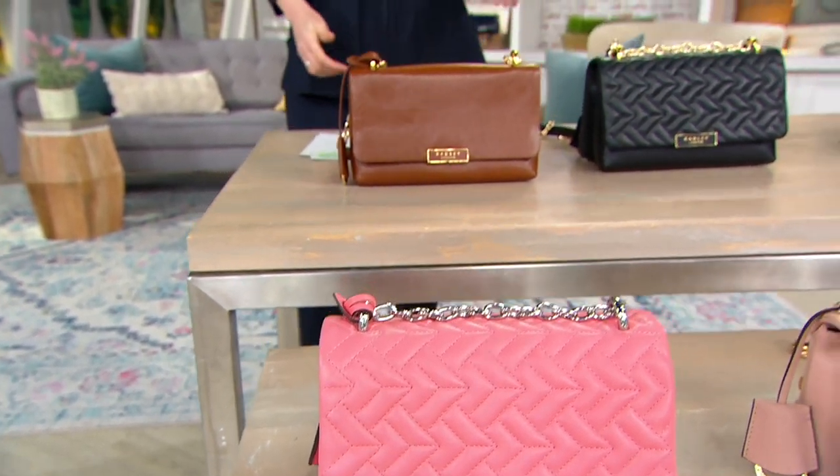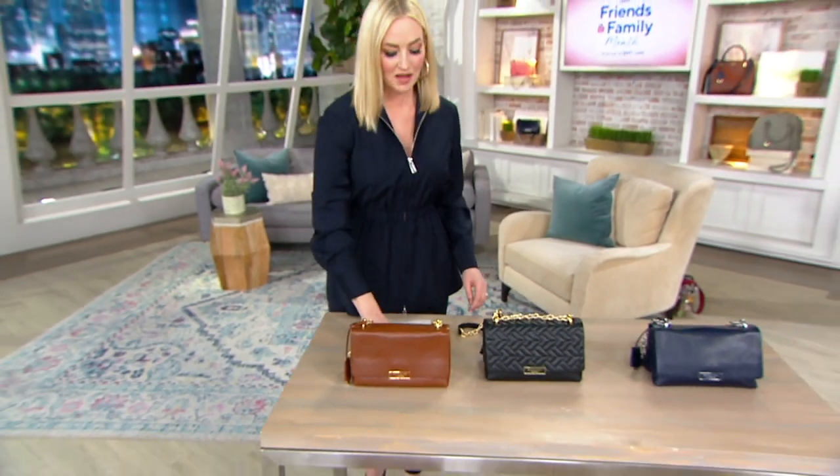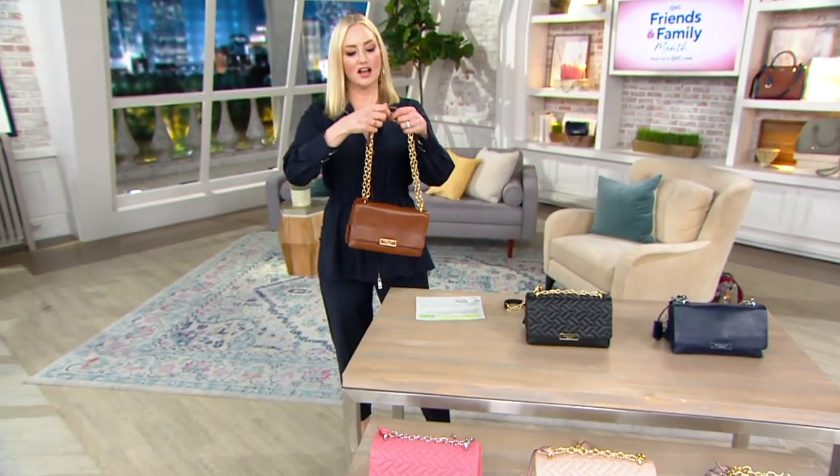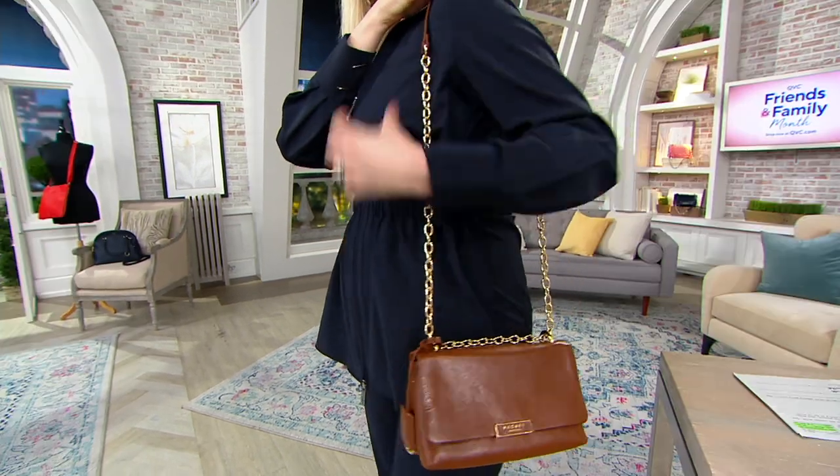Item number 839-732, thirty-one twenty on five easy pays. This is just such a sweet bag because it has that chain link detail that is not only iconic but also happens to be on trend at the moment, done in a very Radley London sort of way — classic and elegant, but also so fashionable right now.